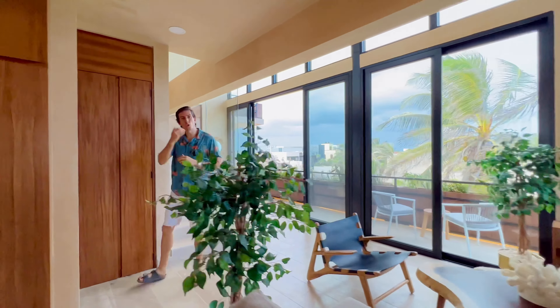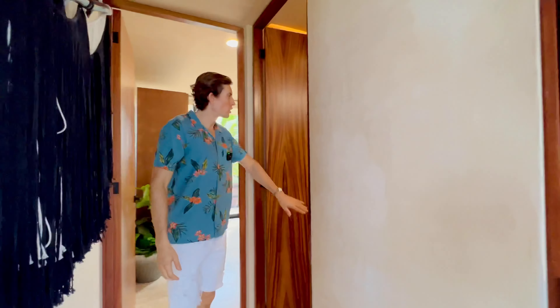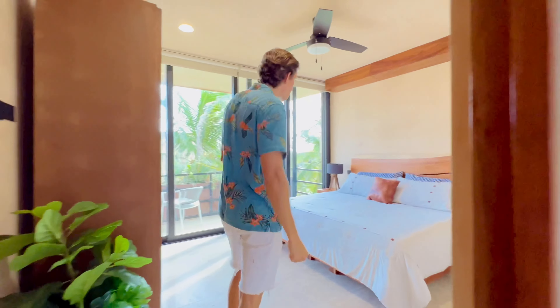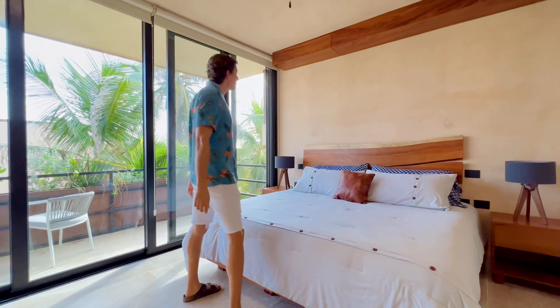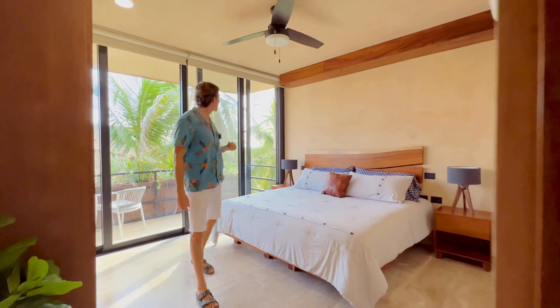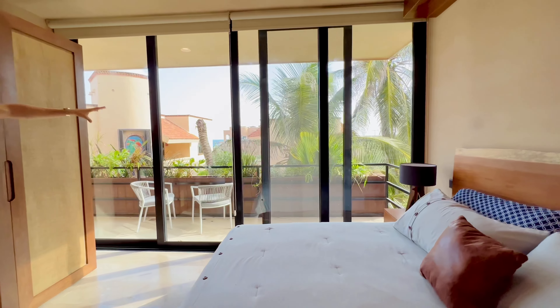Over here on the right-hand side we've got your master bathroom and your master bedroom with a king-size bed, also featuring the wooden details and wooden ceiling beams, and also facing out to the terrace area.